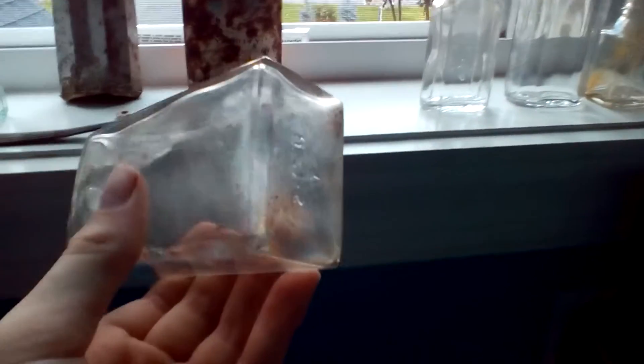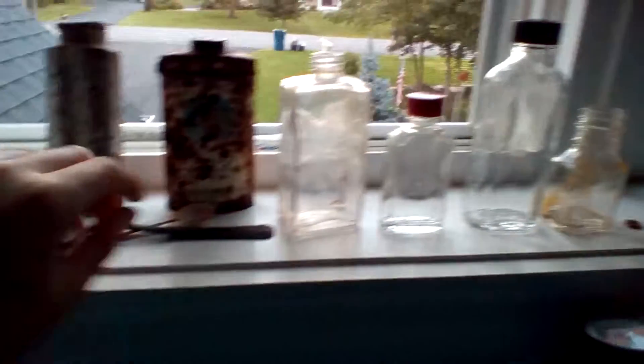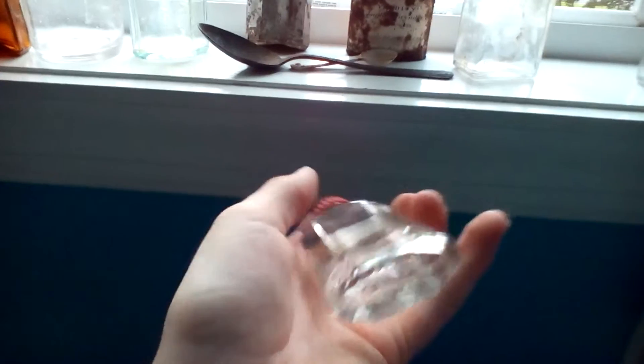This one is a nice perfume or hair tonic bottle. I don't know exactly what it is — no embossing — but I just thought it was pretty cool.